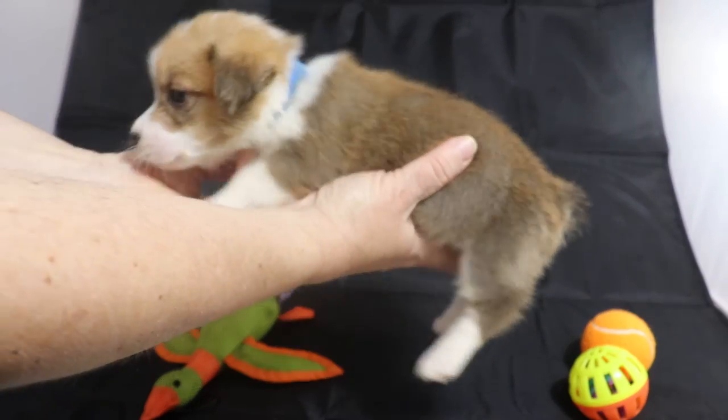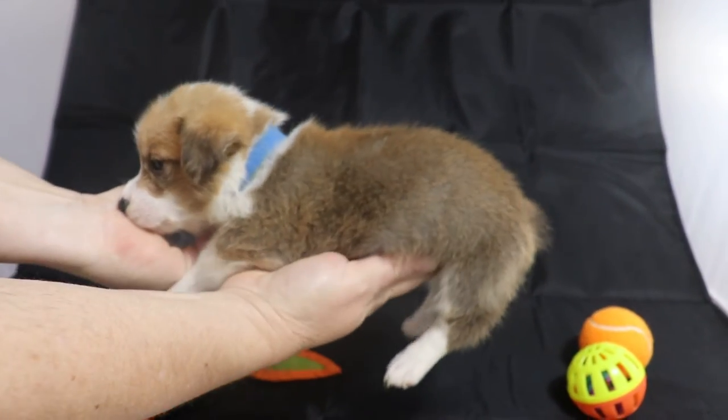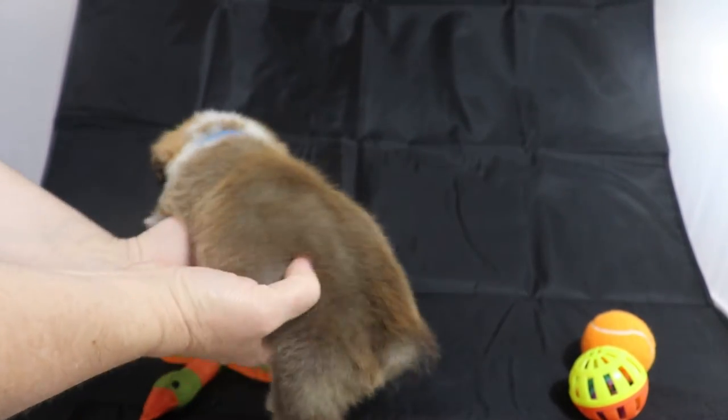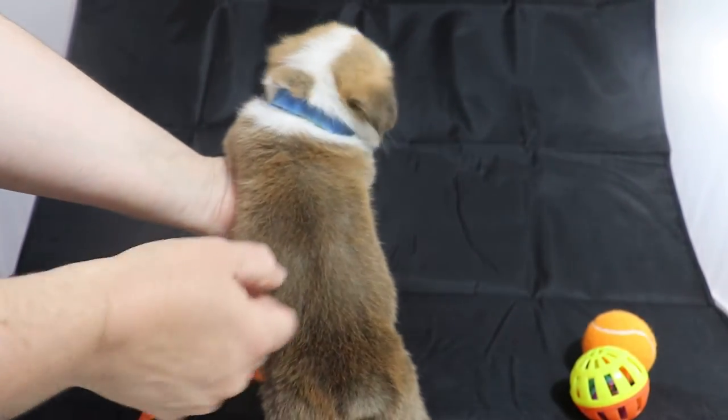He has a white collar that goes all the way around the neck, but right here there's a red spot in it. There you can see the red spot.